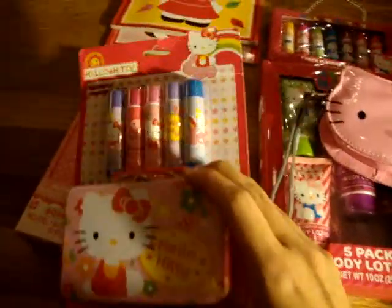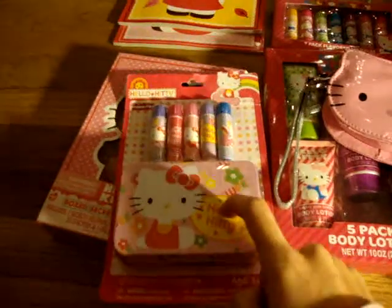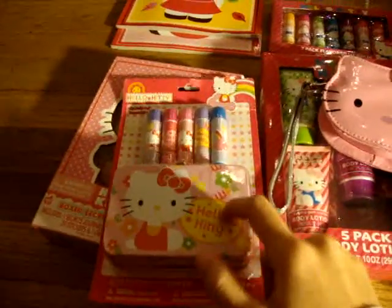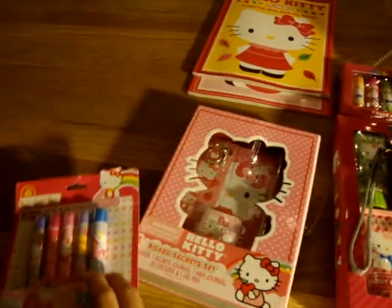Here are some Helikitty — I think they're chapstick. I bought this because I really want this box right here; this box is really cute. I bought this from GD's Discount.